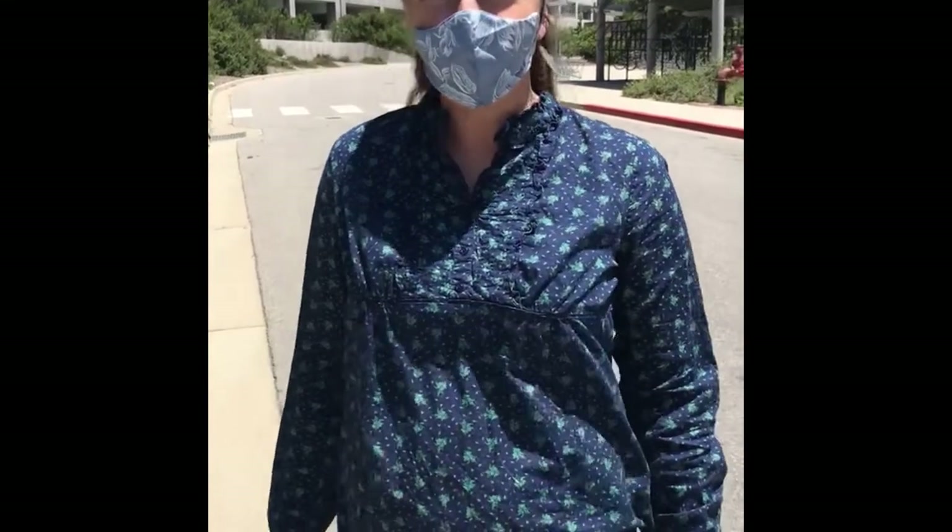Hello, we are at Poly Canyon Village today and since we're on campus we're wearing our proper PPE.